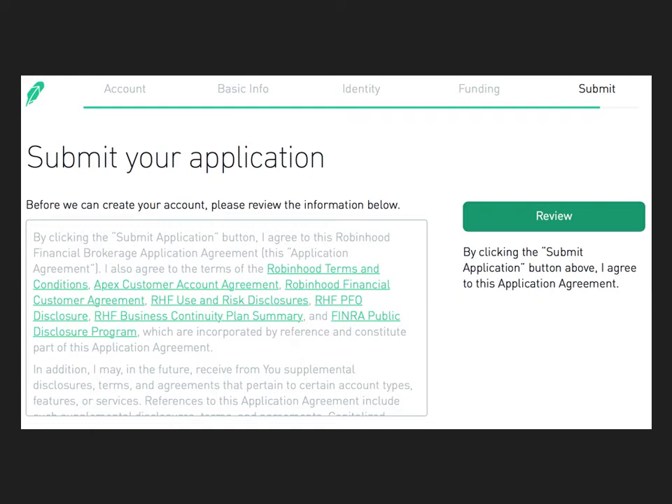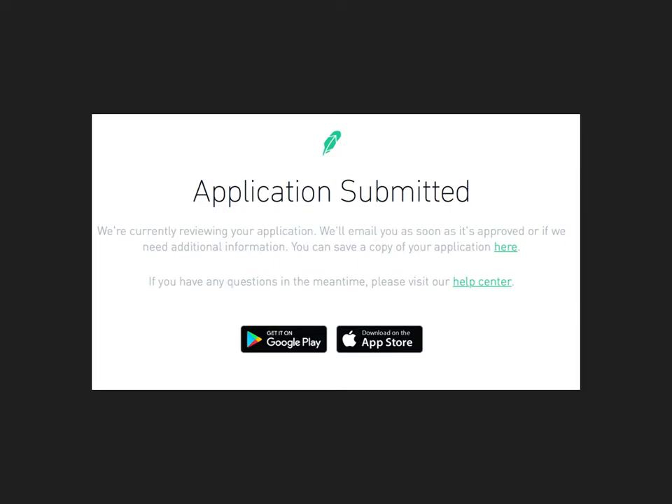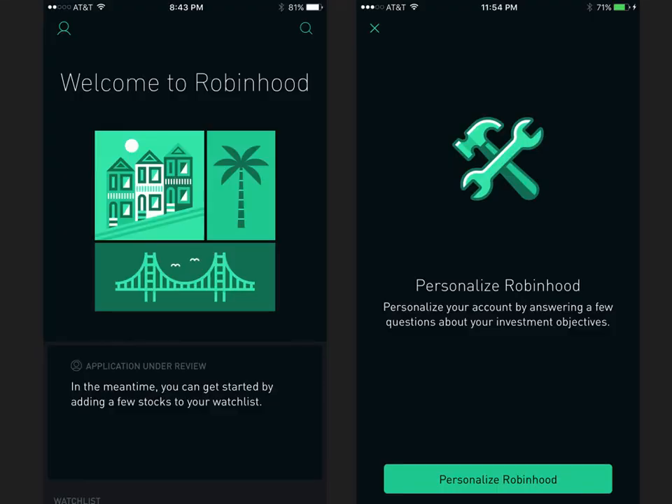This company is mostly based through apps. They do have desktop access, but most of this is app-based. Here are some app screenshots — pretty nifty, nice and clean looking.